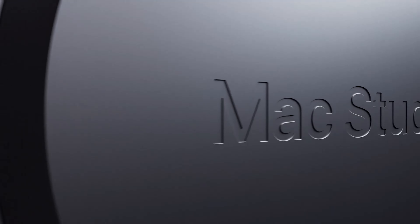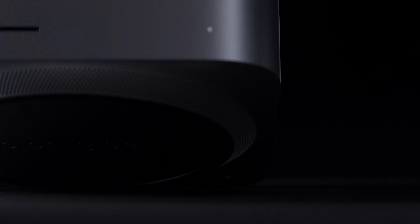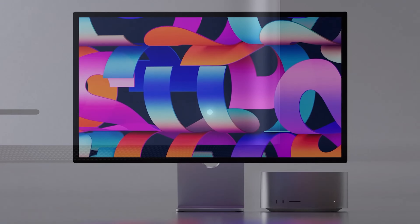Hey guys, how's it going? So it's late on a Wednesday night, but Apple just released a pretty, pretty, pretty impressive product. I just wanted to jump in here because I feel like it's really moving in the right direction and it's actually resolving a lot of the issues that I talked about in my previous reviews with the MacBook Air and the MacBook Pro.